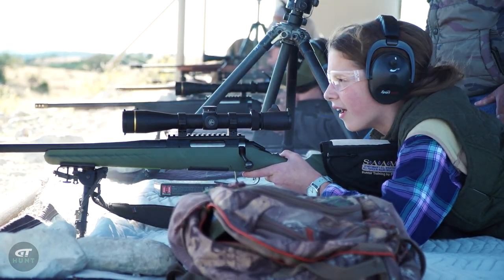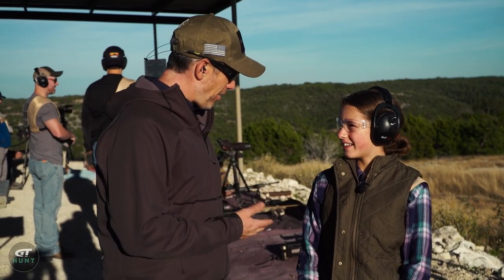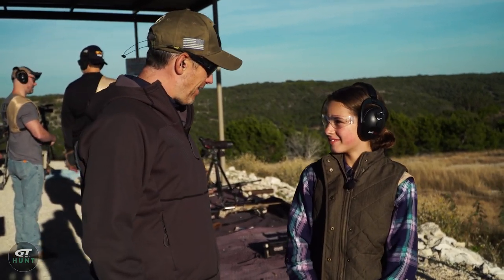I asked Parker to tell me what we just did, and she said, 'I shot a 500-yard target and I made it.' I confirmed: 'You hit 500 yards.' She said, 'I hit it.' That's way further than anything she'd ever hit before.